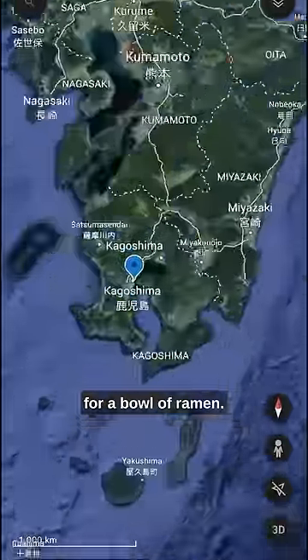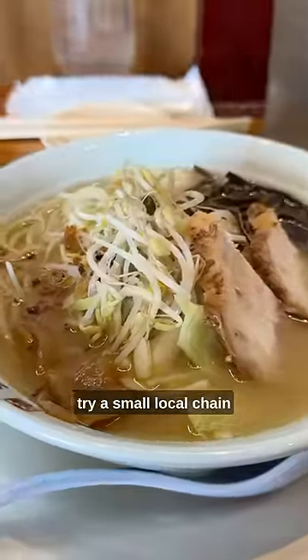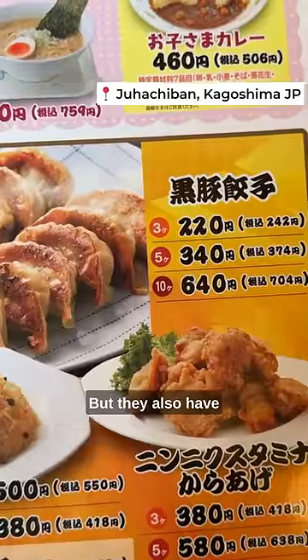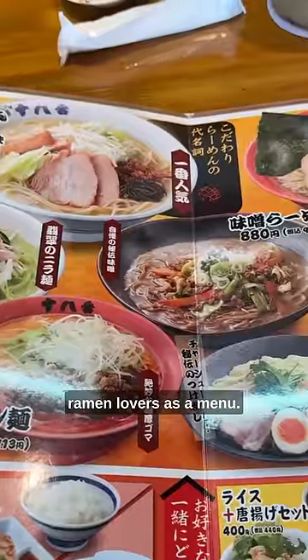I once again traveled six billion miles for a bowl of ramen. I'm in Kagoshima again to try a small local chain of big restaurants called Juhachiban. They have cheap yosa so I'm in already, but they also have a fireman Christmas calendar for ramen lovers as a menu.